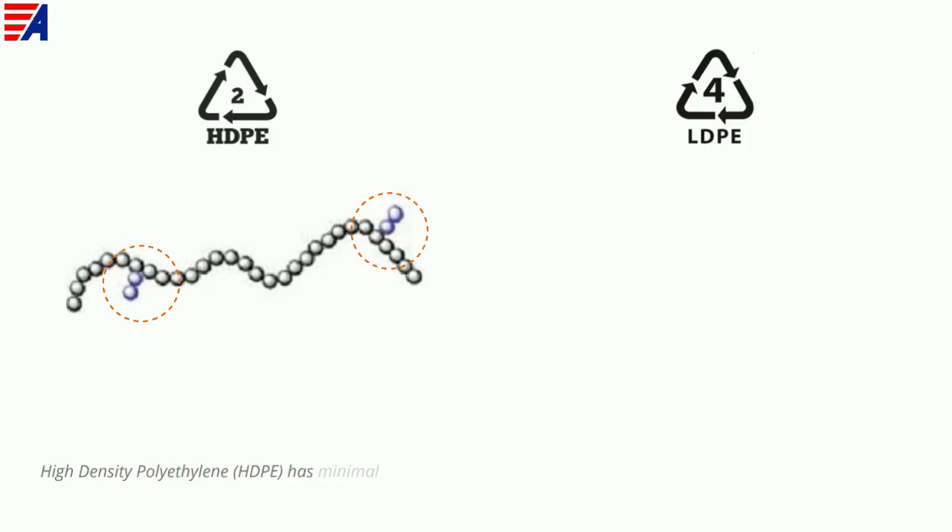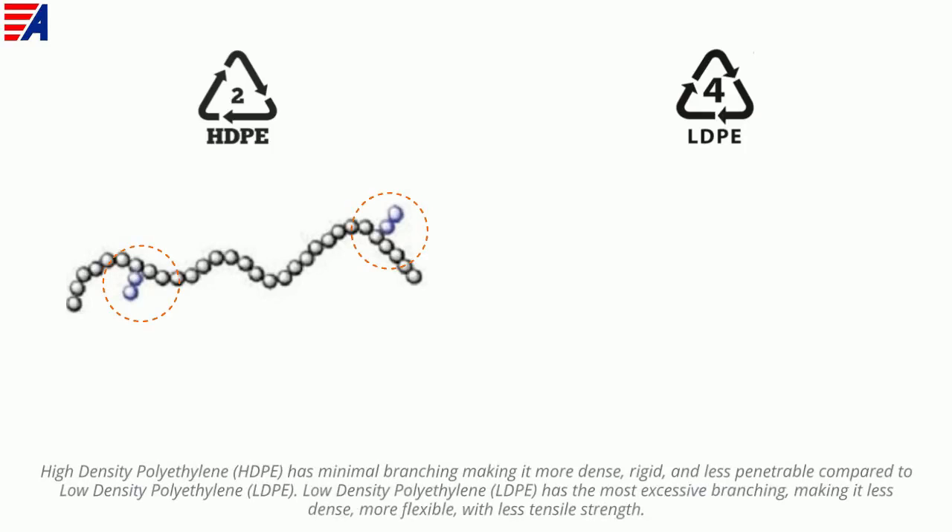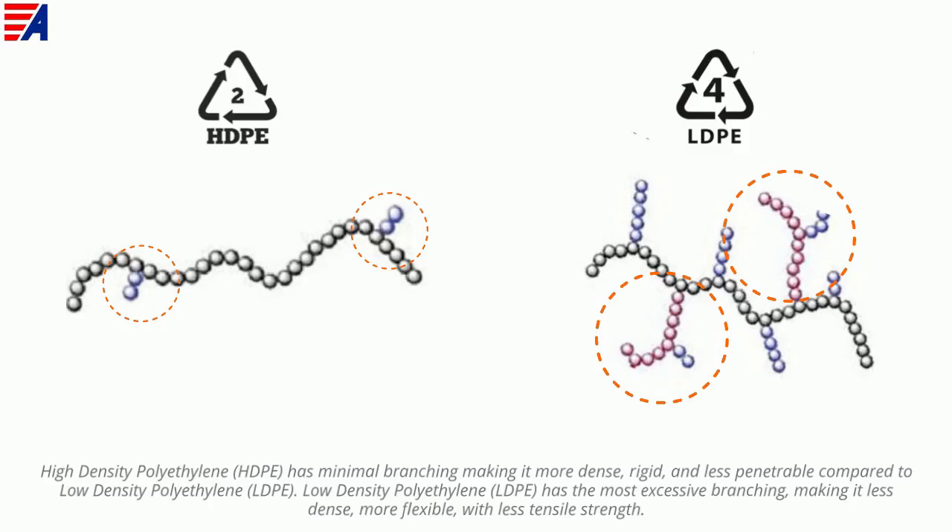High density polyethylene has minimal branching, making it more dense, rigid, and less penetrable compared to low density polyethylene. Low density polyethylene has the most excessive branching, making it less dense, more flexible, with less tensile strength.